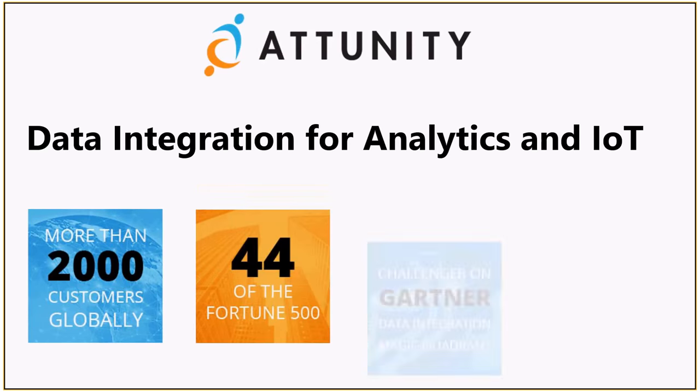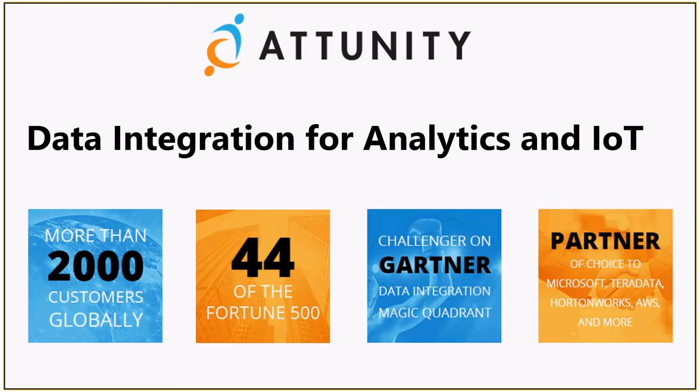A bit about Attunity and how we're regarded. We're not very well known, which is slowly changing. When I first joined, we spent the first twenty minutes of meetings explaining who we are. That's getting easier now because real-time efficiencies we deliver are more demanded, and our SEO is improving. We have more than 2,000 customers globally — and that should read 44 of the Fortune 100, not Fortune 500. So out of the top 100 companies in the world, 44 are active Attunity customers. We are also a Challenger in the Gartner Data Integration Magic Quadrant.